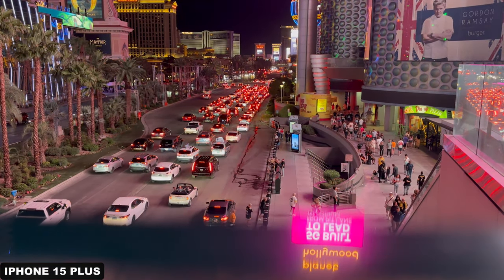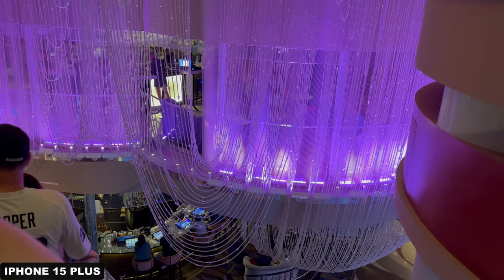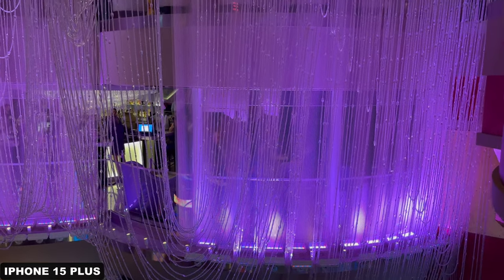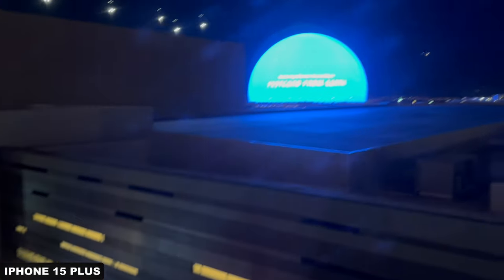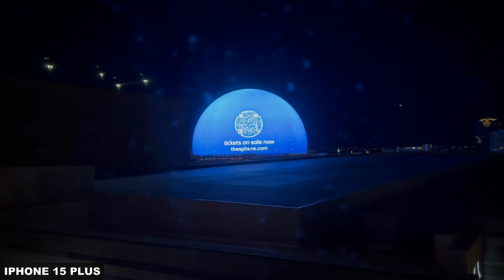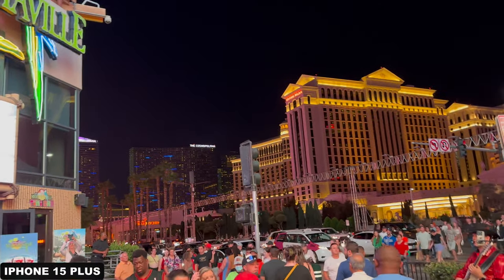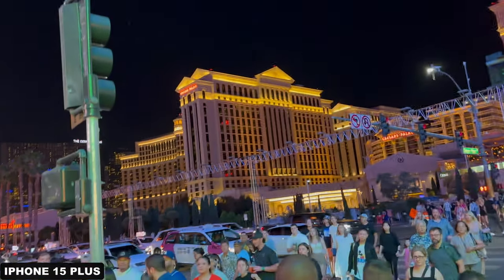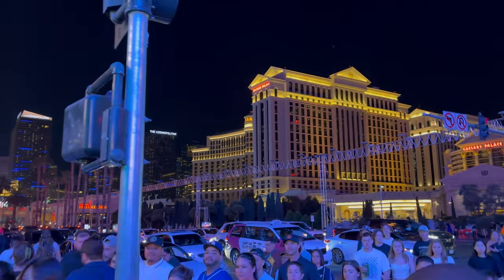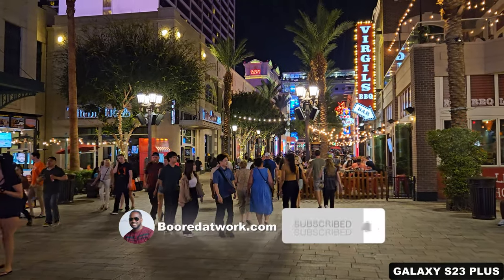Vegas is a really fun place — there's a lot to see and do there. Formula One is coming to Vegas, which is pretty awesome. Tickets are mad expensive, which means I will not be there. The whole place has been redone — the streets have been remapped and they're putting stands all over the place. Hopefully you guys enjoyed this video. Let me know what you think about the iPhone 15 Plus versus the S23 Plus — which is the better device? Leave your thoughts down below. Don't forget to like, share, subscribe, and always enjoy your entertainment.